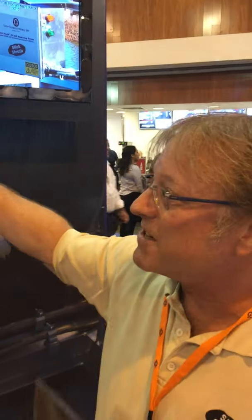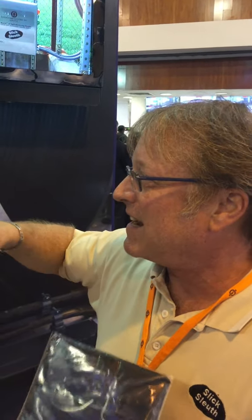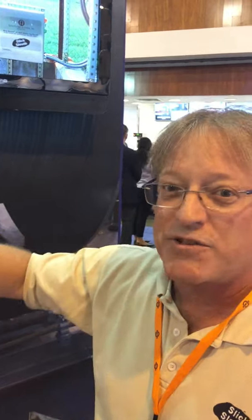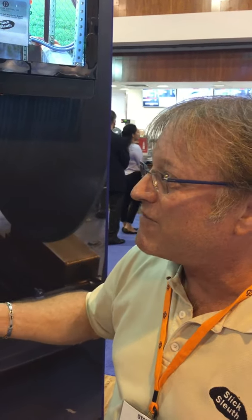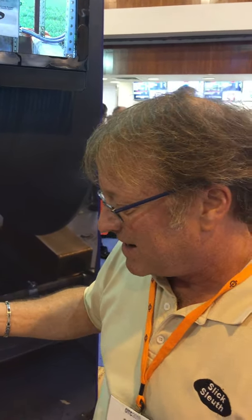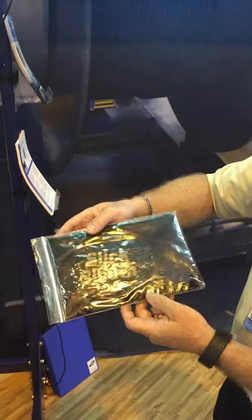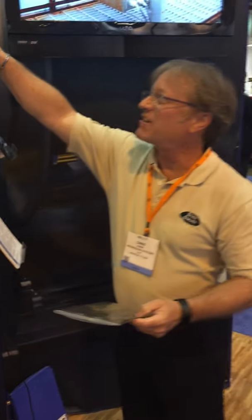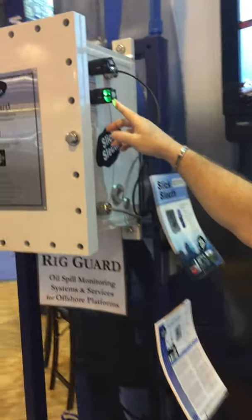This is an active demo, much like it would be installed in the real world at the discharge from a refinery, on a loading pier, on an offshore buoy, or an offshore platform — lots of applications. In this case we're simulating an oil spill with a drop of oil on a piece of plastic. Normally we'd have a bucket of water; in the real world it's usually installed over water. Right now we've got a green light, local light.